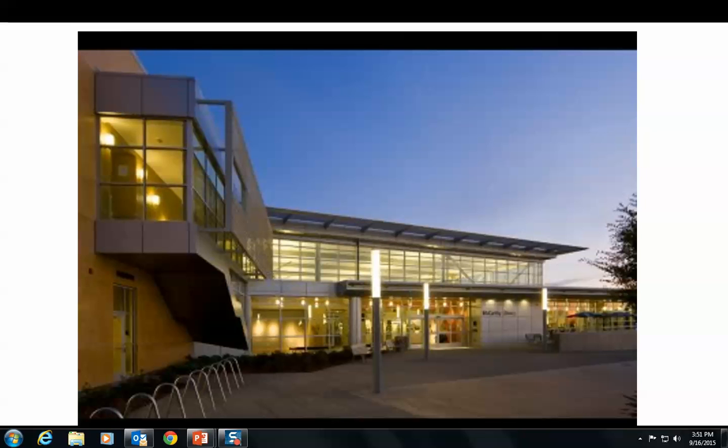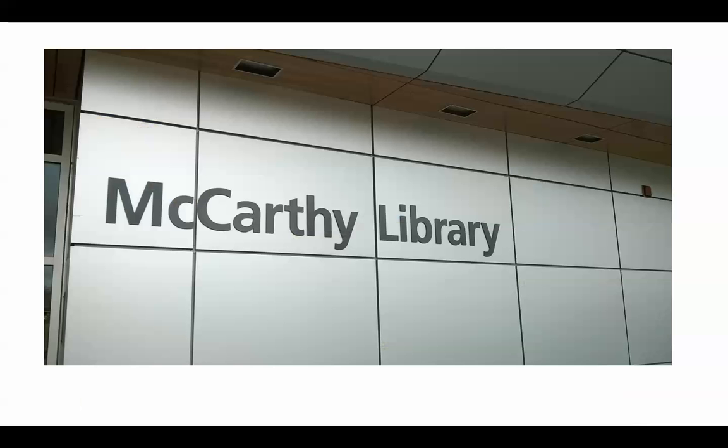Hi, my name is Nancy McHenry and I am one of the librarians here. Today I'm going to be taking you on a virtual tour of the McCarthy Library, which is located in the 1700 building on the south side of campus. The McCarthy Library was built in 2010 and it houses a collection of about 67,000 volumes.